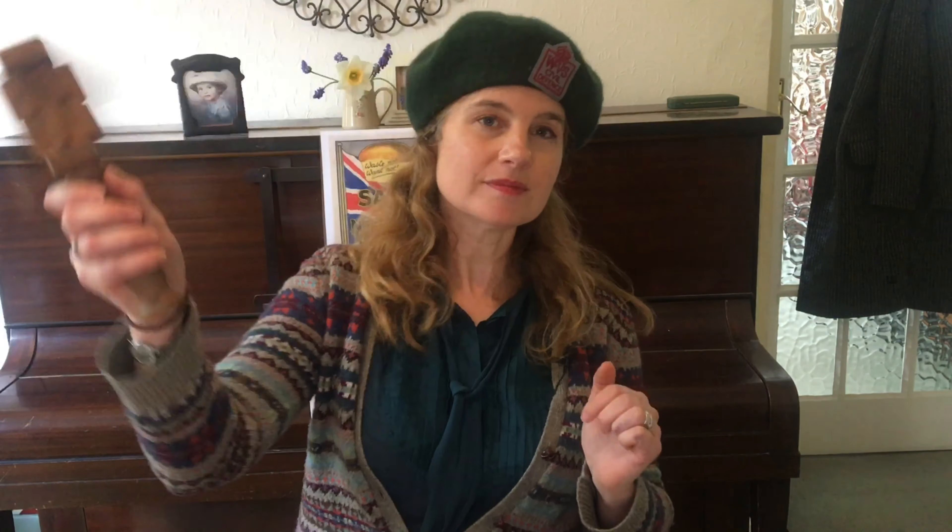I have one here because I've borrowed it from my brother George, who is the air raid warden. So you listen out for the sound of the rattle, and if you hear that, you know that you need to put your mask on immediately.